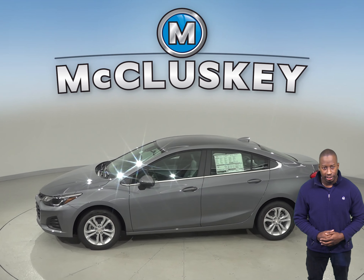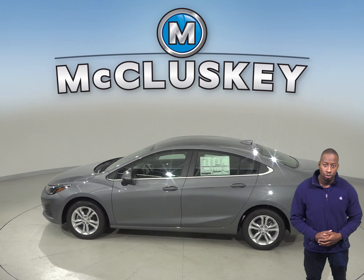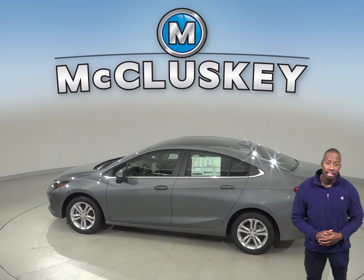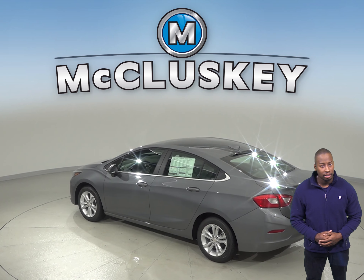This helps the driver avoid collisions. The Chevrolet Cruze Premier trim also offers an optional lane departure warning system which alerts inattentive drivers when the vehicle begins to leave its lane and gently nudges the vehicle back towards its lane.